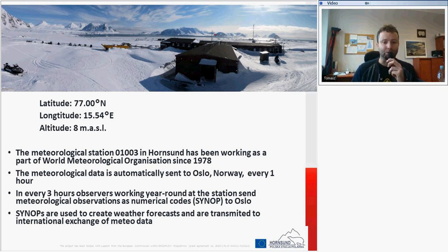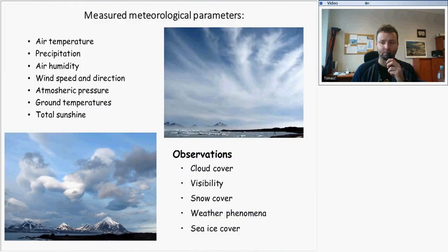SYNOPs are used to create weather forecasts and are transmitted for international data exchange. At Hornsund, weather forecast parameters include air temperature, precipitation, air humidity, wind speed and direction, atmospheric pressure, ground temperatures, and sunshine duration. Observations made by meteorologists also include cloud cover, visibility, snow cover, weather phenomena, and sea ice cover.